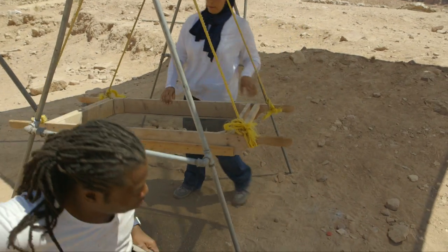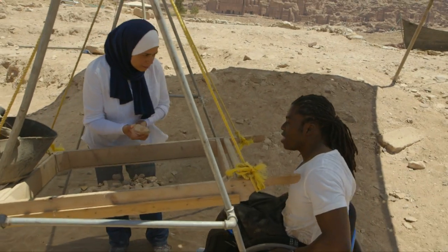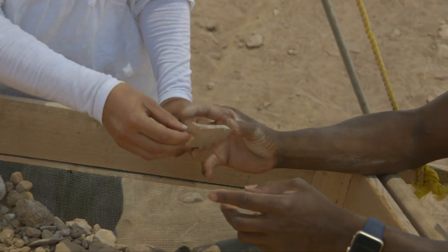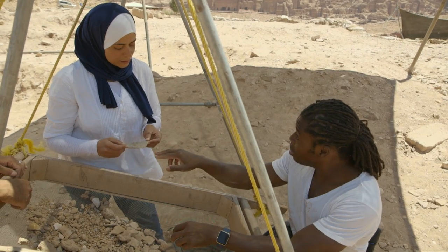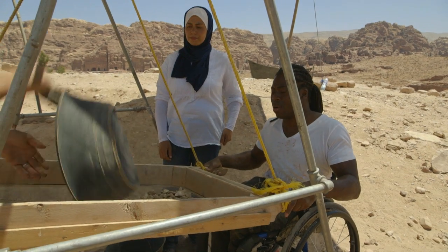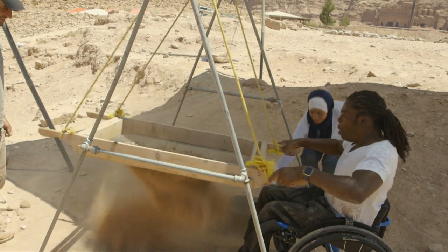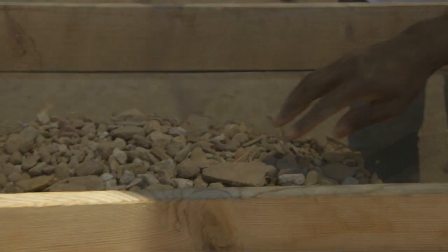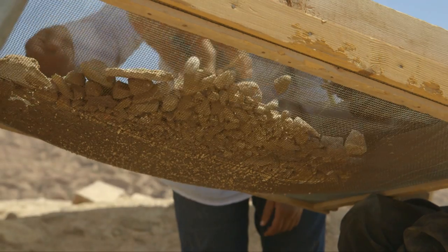I was enjoying tasting the dust, but Iman shows me the sort of thing they're looking for. Like normal stones — we don't need them. So this is a part of a jar and it's Nabataean — the original people who lived here. So that would be very, very old. 2,000 years old. Let the master get to work. I'm terrible — I can't find anything.